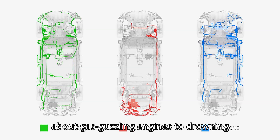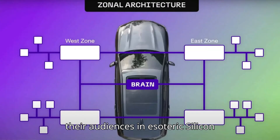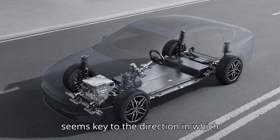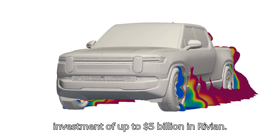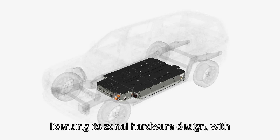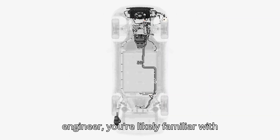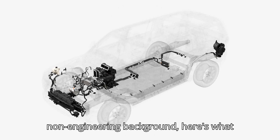How did automakers go from boasting about gas-guzzling engines to drowning their audiences in esoteric Silicon Valley parlance? The term zonal architecture, however, stuck with us and seems key to the direction in which electric vehicles are headed. We heard it again when Volkswagen announced its investment of up to $5 billion in Rivian, with much of this partnership involving Rivian licensing its zonal hardware design. For most with a non-engineering background, here's what it means.